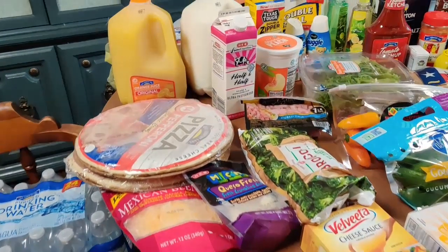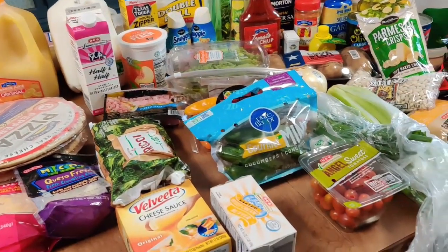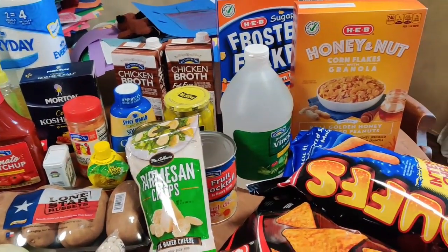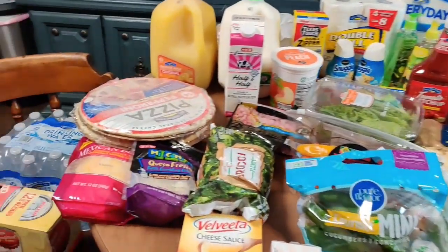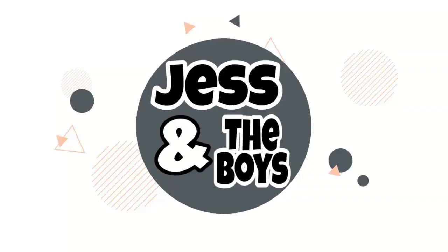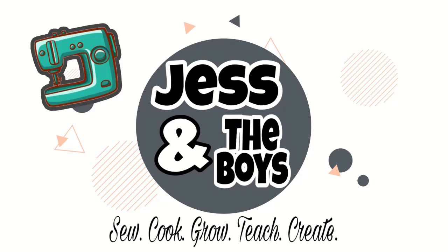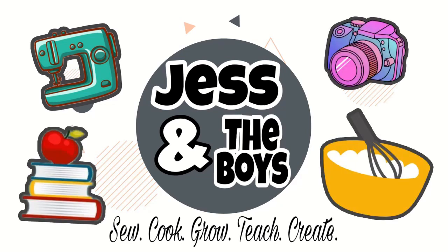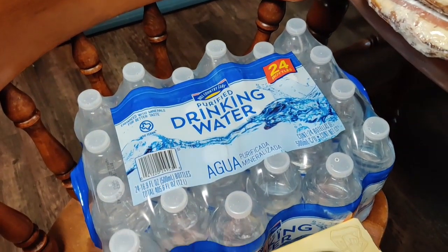Hey guys, welcome back! Today I have a grocery haul for you. We went to H-E-B and spent right around $100, and got some things for some recipes I've been wanting to make, as well as some fill-in items and some household items. I hope you guys enjoy today's haul — if you do, make sure to give this video a thumbs up. Now let's get to it.